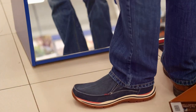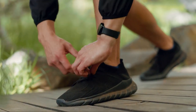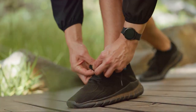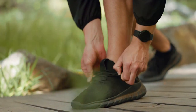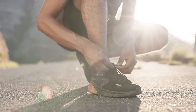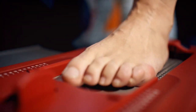Let's start with width. Shoes that are too narrow can cause blisters, corns, and other painful problems. On the other hand, shoes that are too wide can cause your foot to slide around, leading to instability and injuries. Next, we have length. Your running shoes should be slightly larger than your regular shoes to account for swelling during a run. A good rule of thumb is to leave about a thumb's width of space between your longest toe and the end of the shoe.